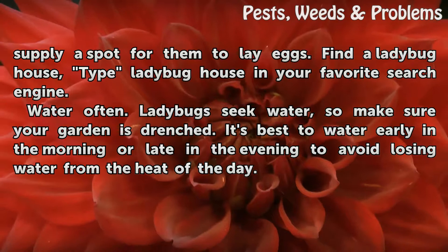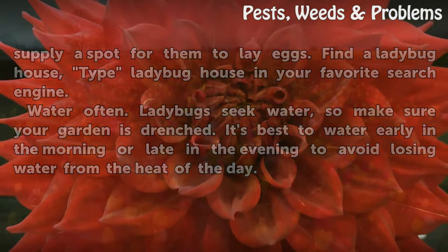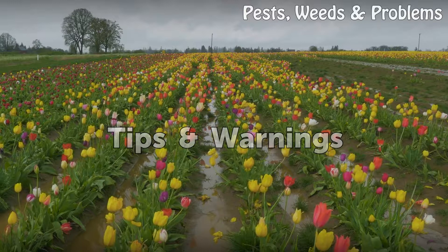Water often. Ladybugs seek water, so make sure your garden is well watered. It's best to water early in the morning or late in the evening to avoid losing water from the heat of the day.